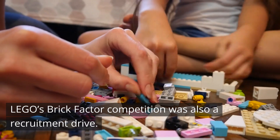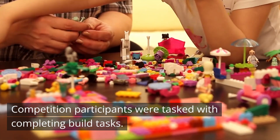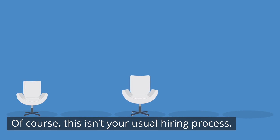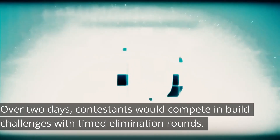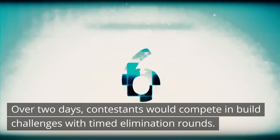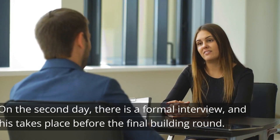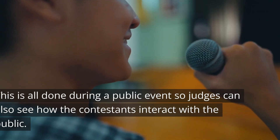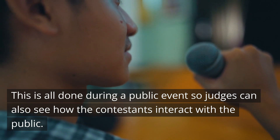Lego. Lego's Brick Factor competition was also a recruitment drive. Participants were tasked with completing build tasks — not your usual hiring process, but one that would certainly appeal to the right candidate for a job at Lego. Over two days, contestants would compete in build challenges with timed elimination rounds. At the end of the first day, only ten contestants remained. On the second day, there is a formal interview before the final building round. This is all done during a public event so judges can also see how contestants interact with the public.